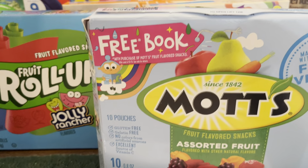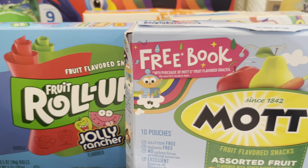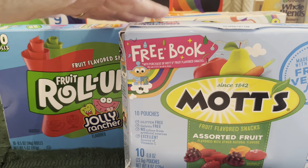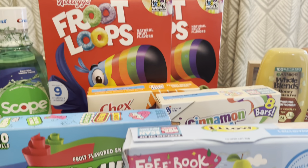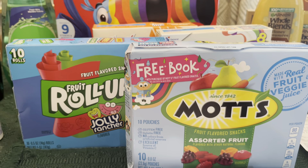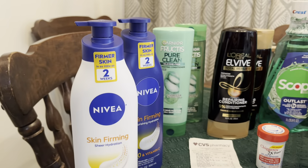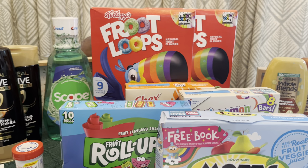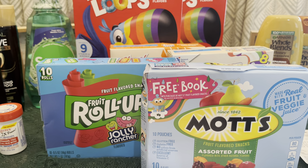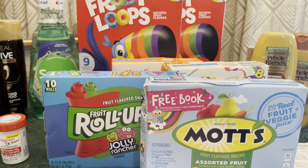The Mott's and the Fruit Roll-Up also have a dollar back each. I paid absolutely nothing at the register for this group from all the clipped coupons, and I spent the $10 ECBs from the Nivea deal. I did not pay one cent out of pocket, yet there's a potential to get $2 back on Ibotta — plus Ibotta Cash.